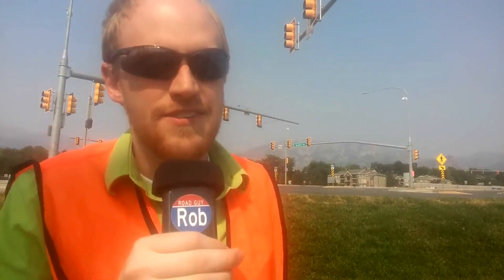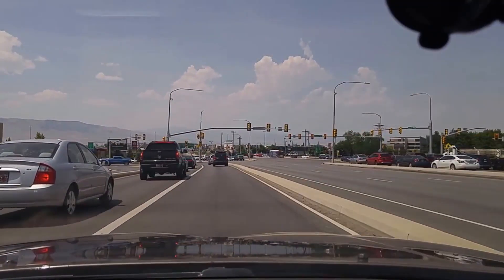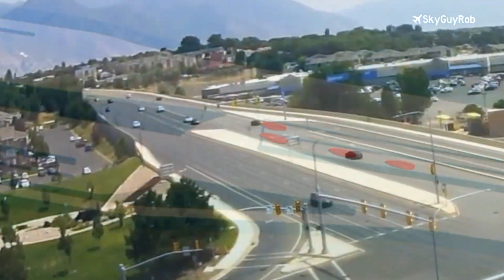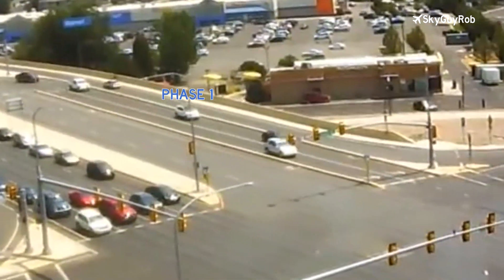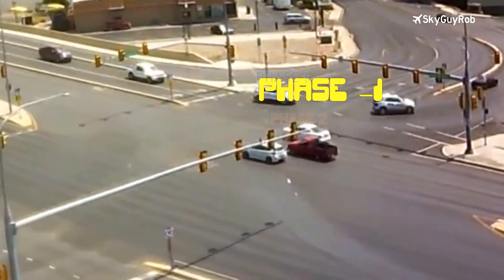But what if there's just not enough time to get everybody through in a four-phase signal? Introducing the continuous flow intersection. This clever design was pioneered down in Mexico City probably about 15 or 20 years ago. You take the cars that want to turn left at the intersection and make them get in a special bay far before the intersection. You start to let the traffic that wants to turn left on the main street over into this little displaced left turn bay off to the side. Now that they're out of the way, when the street gets its green again, the left turn people can turn at the same time.